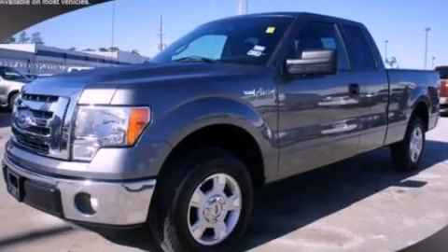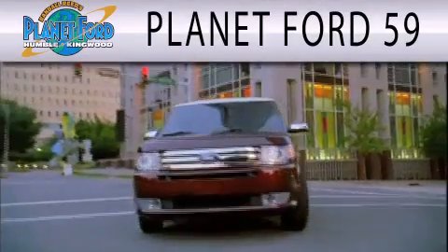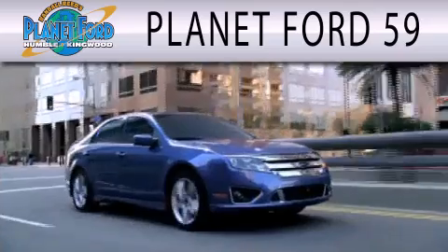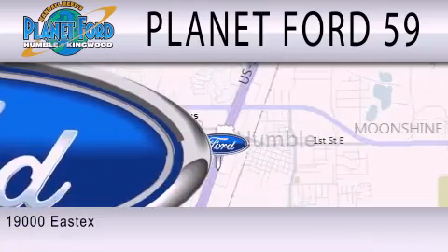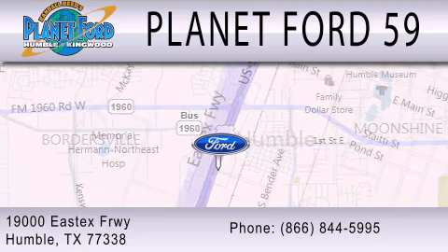This vehicle is sure to sell fast. Call and arrange your test drive today. Planet Ford 59 is dedicated to doing everything possible to ensure that the experience you have selecting your next vehicle is as pleasant as possible. We're located at 19000 East X Freeway in Humboldt.